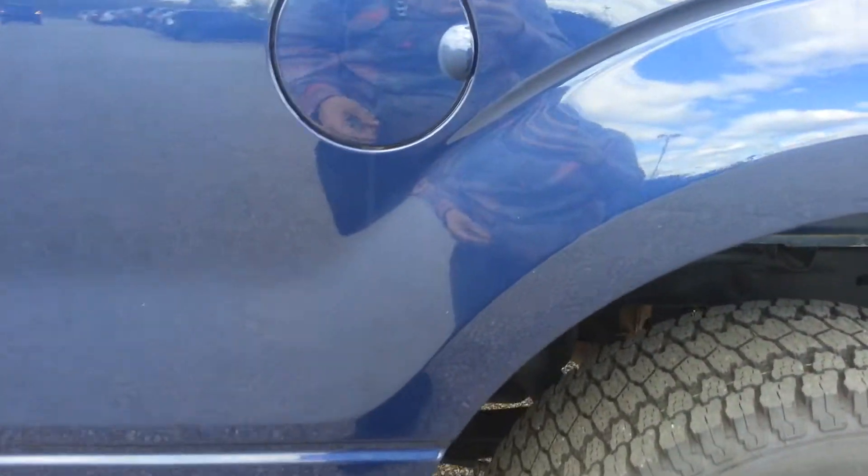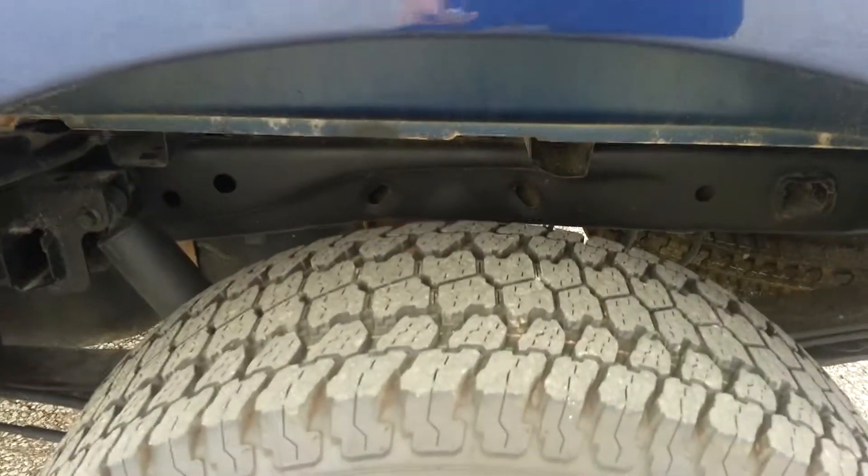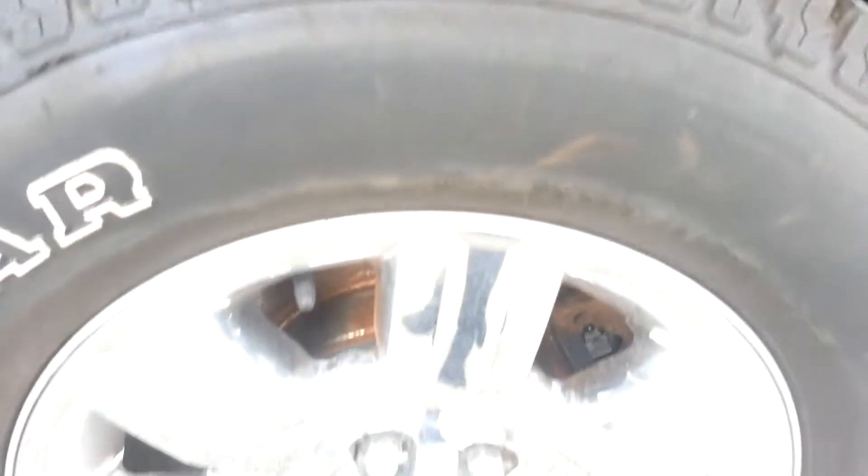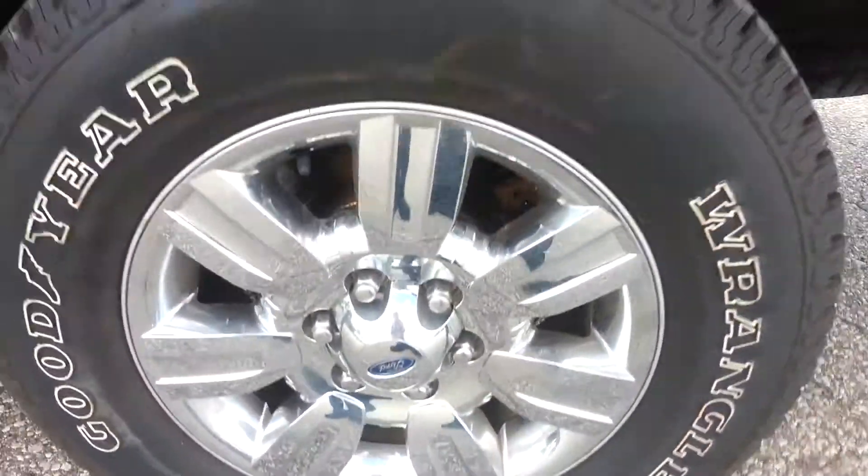And on the back of the truck, the window here — there's a tiny spot that looks like it's just got maybe some buildup on it. But it looks that same way on the other side in the same exact spot. There are a couple scratches here. Nothing major. When you stand back and look at this truck, it looks like a beautiful truck. Back tires, back wheel.